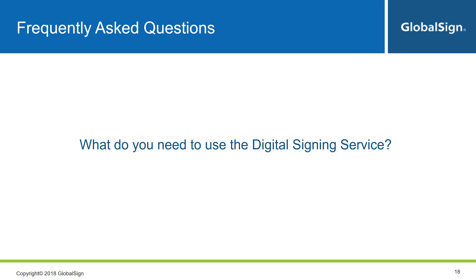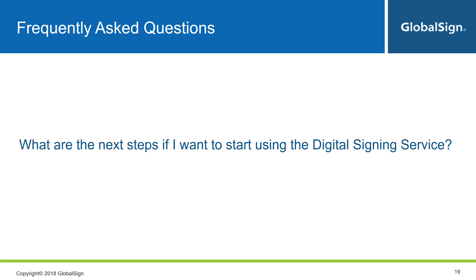That is, do you need your employees to sign, or just department-level signatures? The next question is: what are the next steps if you want to start using DSS? This depends on whether you're using a signing application we've already integrated with, like Adobe Sign, or if you have your own application to add digital signatures to. If you're using an existing integration, you need an account with the signing application and an account with us. If you have your own application and want to integrate DSS, we can share the API documentation and more information. Either way, give us a call and we'll get you started on the right path.